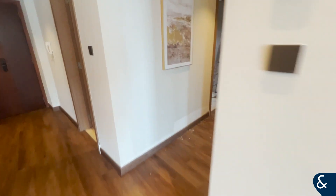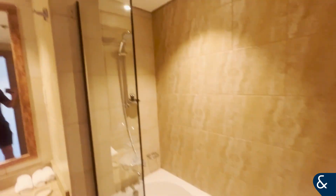As we come back through the apartment, we have our first bedroom which comes with its own en suite.